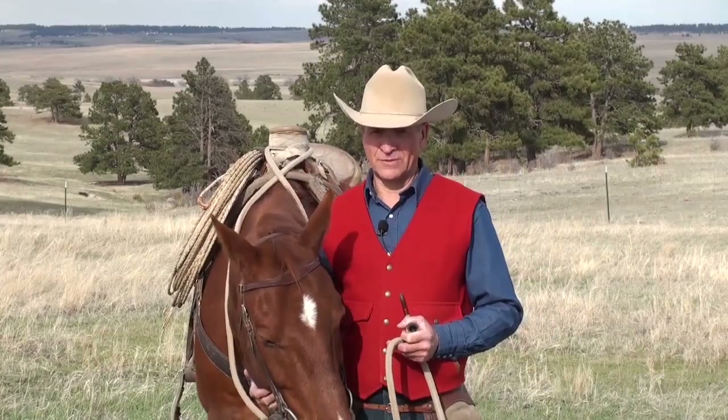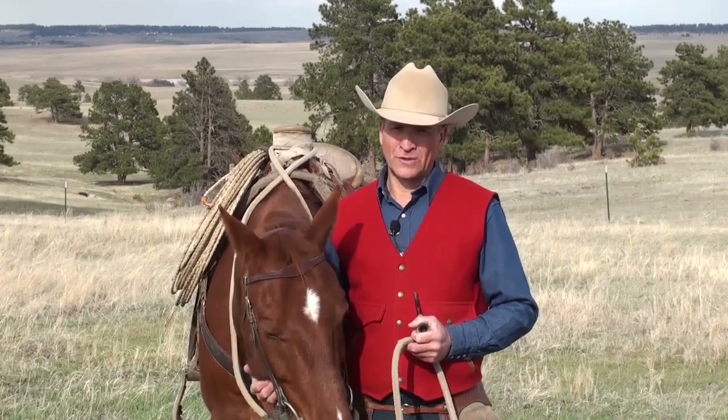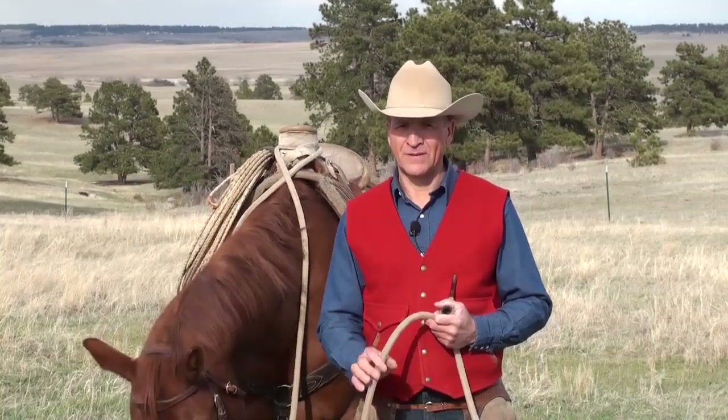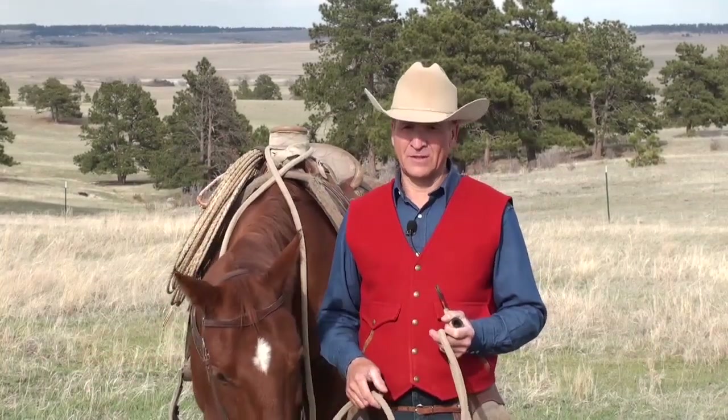I hope you enjoy these videos. With horses, I'm constantly a work in progress, learning from the horse how to get the best out of them and how to get the best out of myself and out of life.